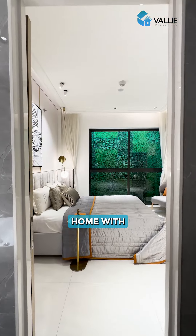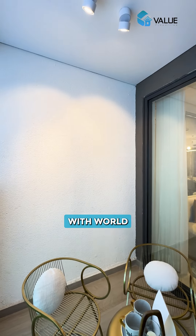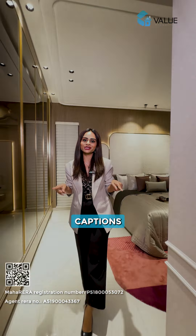So if you're in search of a luxurious home with options ranging from 3 BHK, penthouses, duplexes with world-class amenities by a grade 8 developer in the heart of Bitrolli, then get in touch with us now and more details about this property in the captions below.